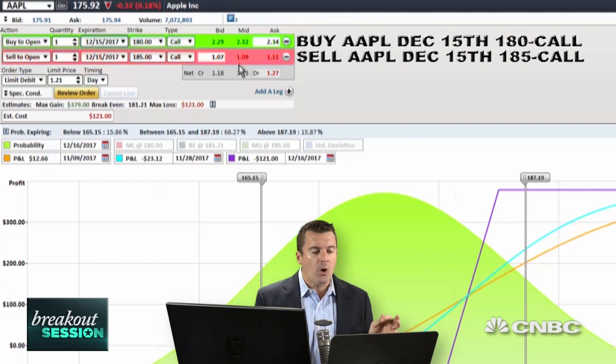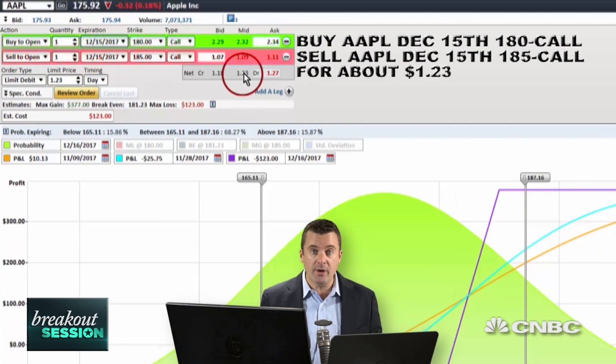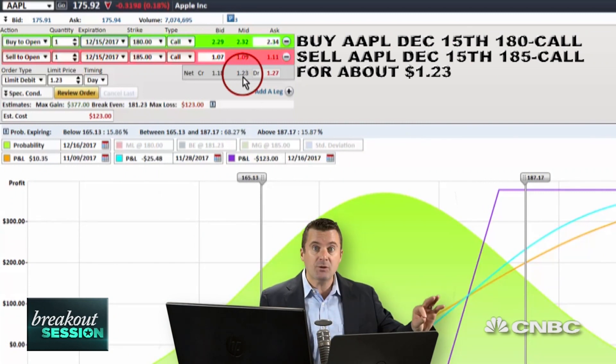We're going to pair that up with the sale of the $185 call. So altogether, that is going to cost us about $1.23, or $123 per option spread that you're trading. So $123 is the max risk on this trade. The potential upside reward, if we were to get just up to that $185 strike, would be $377.